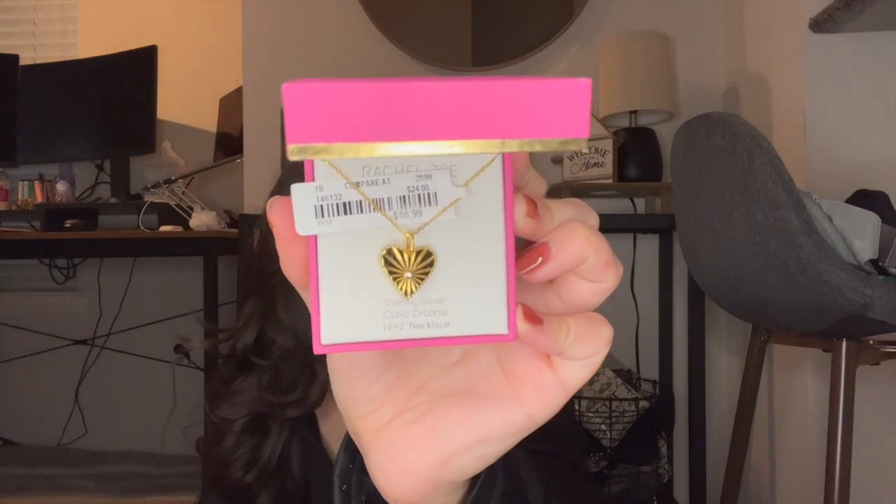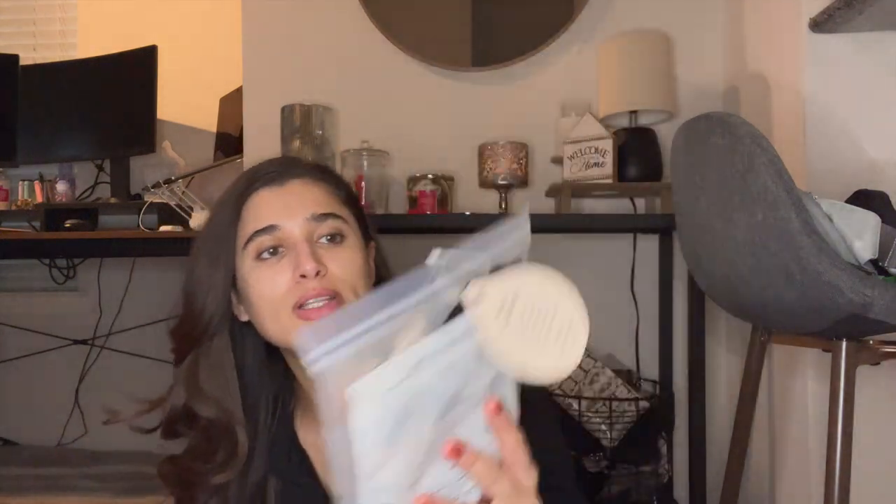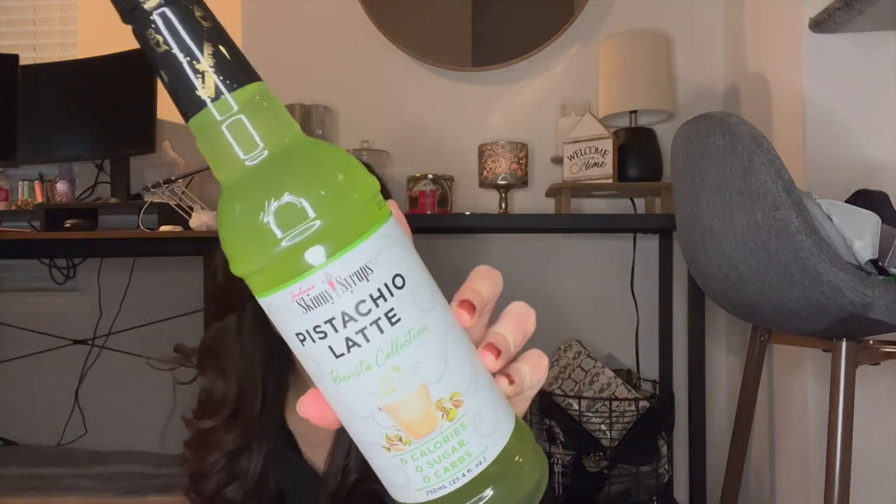The Rachel Zoe piece is a gorgeous little sterling silver heart with a cubic zirconia bead in the middle for $16.99. It's so beautiful - I can't wait to wear it and layer it with something. It's probably meant for Valentine's Day but I think it's a great year-round piece. I also got a Kitsch towel scrunchie - it comes with two in a cheetah print for $5.99. You put it on wet hair overnight and it dries your hair, which is great since I sleep with wet hair and it gets my pillow wet.